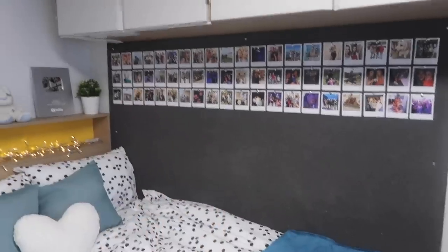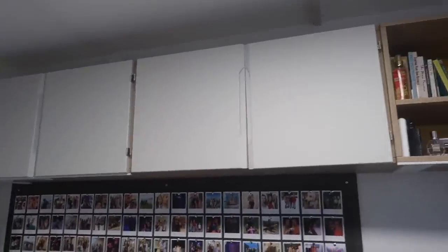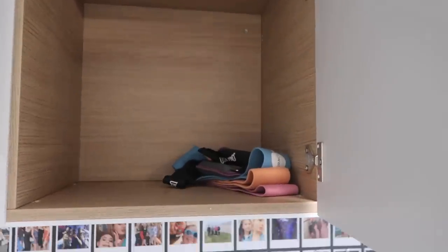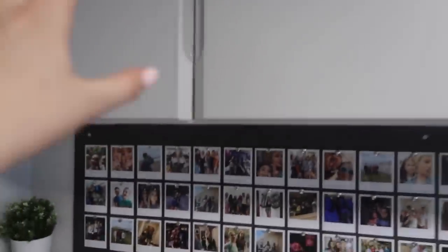I'm definitely going to try and add to it throughout the year with loads of photos from university. Above that I actually have four huge storage cupboards. In this one I don't actually have anything, and those have a few fitness things - a couple of Grace Fit bands and a couple of weights. I'm so glad that we have so much storage here because who knew that I'd have more storage than I need.